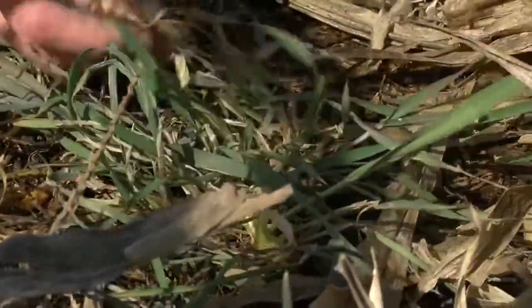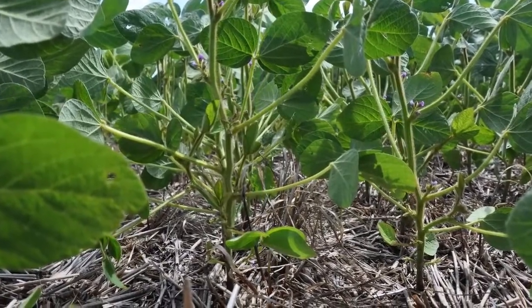Now once the temperatures warm up, they'll start taking off and growing really well this spring. The goal on this field then is to plant soybean directly into that living cereal rye.